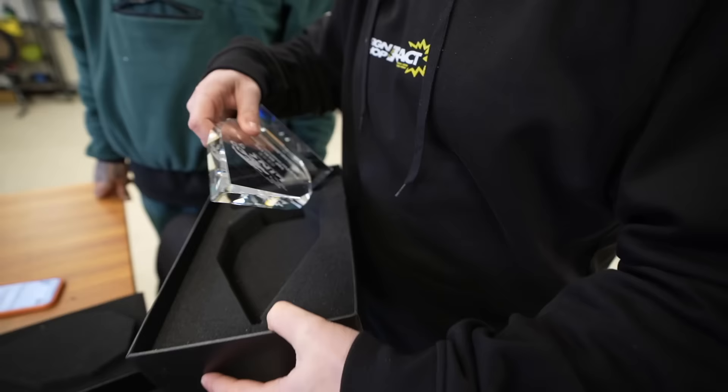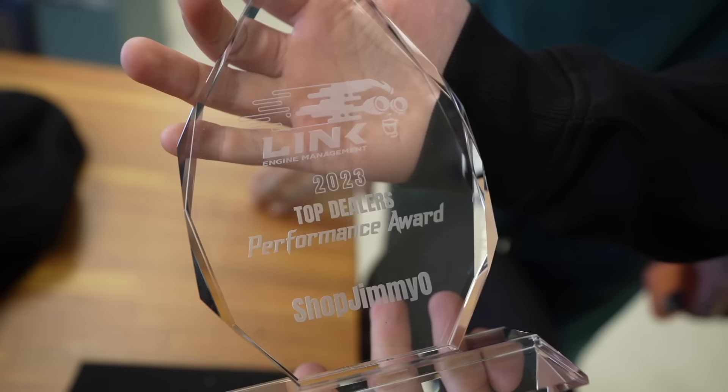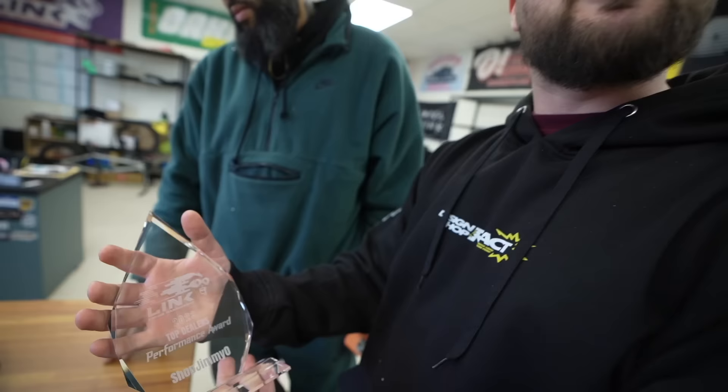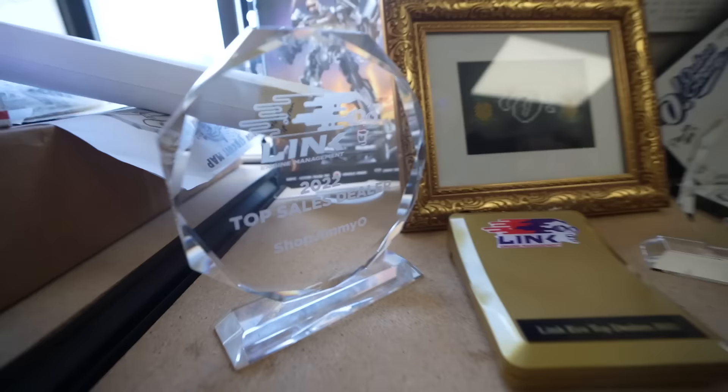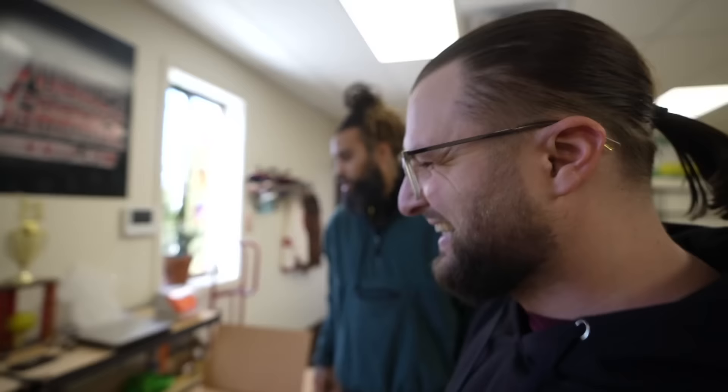This is actually our fourth year as a top dealer, but we only get three awards because the first year we did so good they didn't expect it and they didn't have awards yet. They literally made this award because of us - because of how good we do. Swarovski crystal - I like the gold Link ECU joint, this is tough. I did like the ECUs but these are cooler. Maybe a Swarovski ECU box, a clear one - blood diamond.